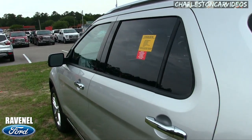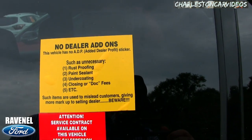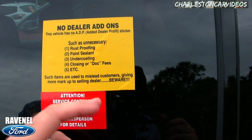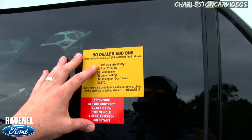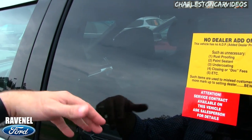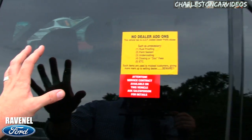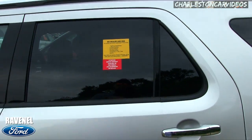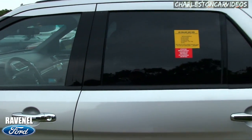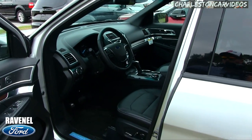Before we head up front, one thing Ravenel Ford does that other dealers don't is they don't add on extra items — no rust proofing, paint sealant, undercoating, doc fees, or closing fees. A lot of dealerships put an addendum sticker on a car with accessories you never wanted, adding two or three thousand dollars above the retail price. So if a car is priced at $36,000, suddenly you're near $40,000 trying to negotiate it all back off. That's why they call it car buying made easy.